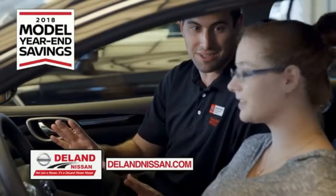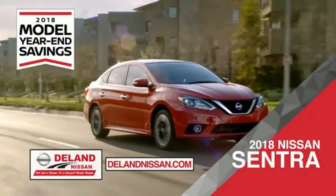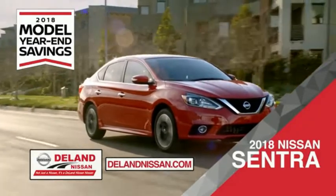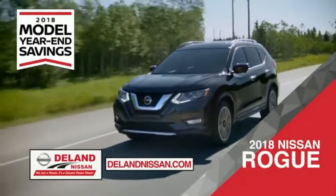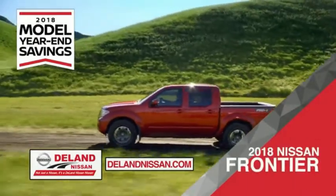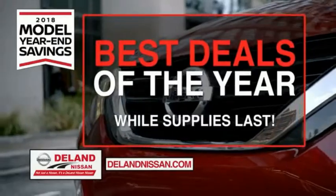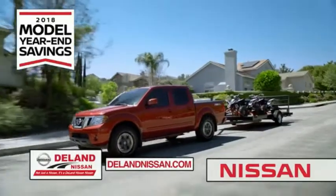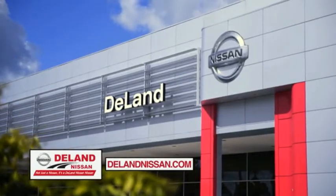Get ready to play big and save big with Deland Nissan during the 2018 Model Year in Savings Event. Save on the 2018 Nissan Sentra, impressively styled and crafted just for the day. Or the family-friendly SUV crossover, the 2018 Nissan Rogue or Rogue Sport. Or work smart and play hard in the 2018 Nissan Frontier Truck. Save big on all 2018 models before the end of the year, but only while supplies last. It's not just a Nissan — it's a Deland Nissan.